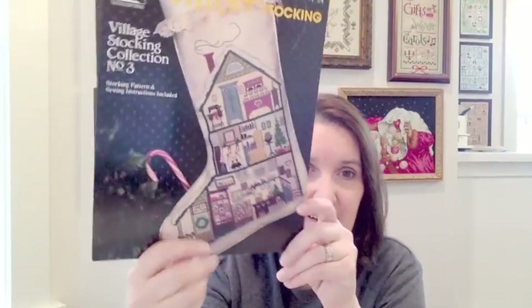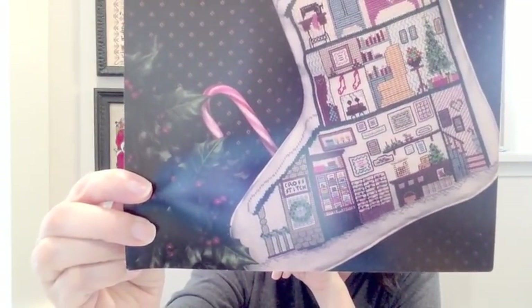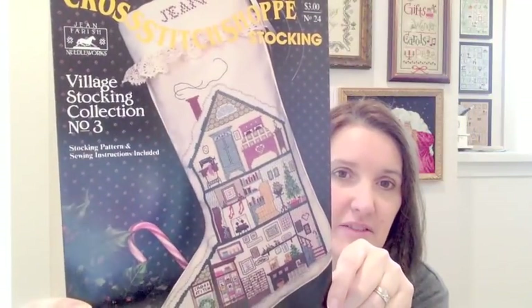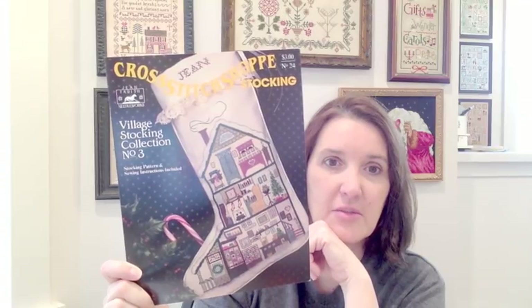I also want to say thank you to Glenn from Southern Stitcher. She sent me and Teresa a stocking chart, which is really cute. It's the cross stitch shop — you can see at the bottom it's a cross stitch shop with a little DMC case right there. That's so cute. And then the house above. I thought that was very sweet, Glenn. Thank you very much. I might stitch this this year and hang it up, because that is too cute. It's a cross stitch shop stocking — village stocking collection number three.